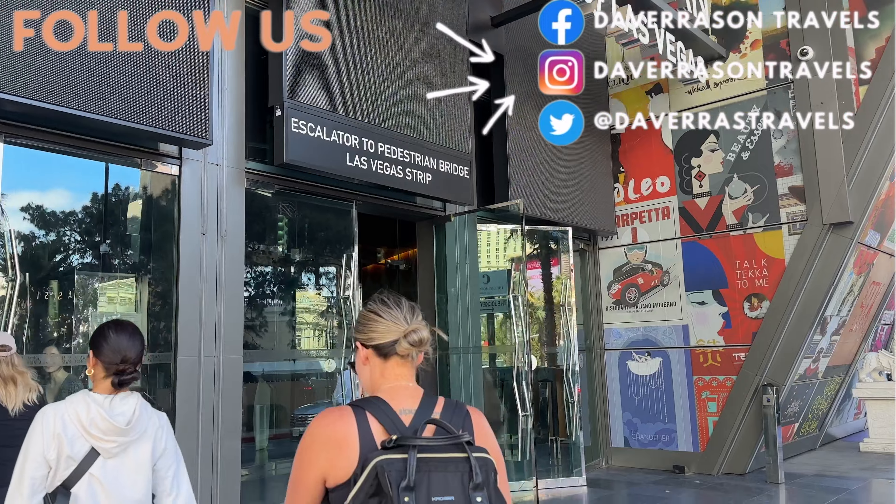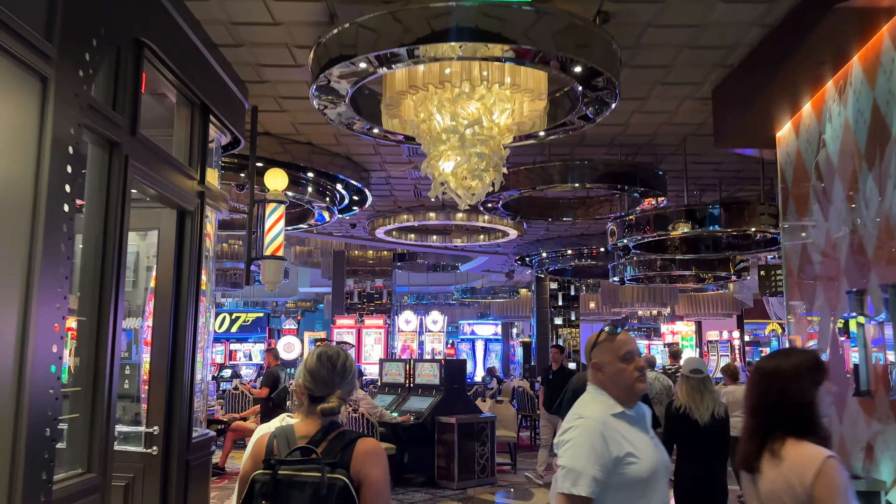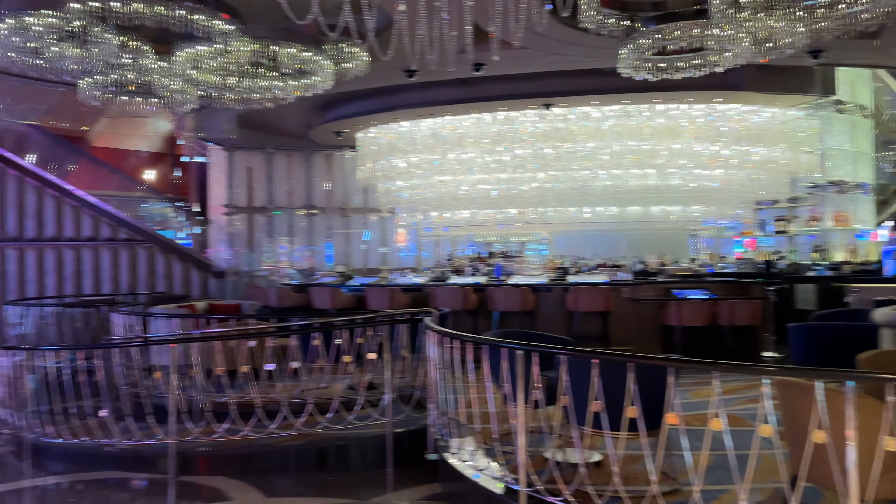Hey guys, if you like this video and have any recommendations for places we should try, please let us know in the comments below. Any ideas for future vlogs — thanks again for watching.